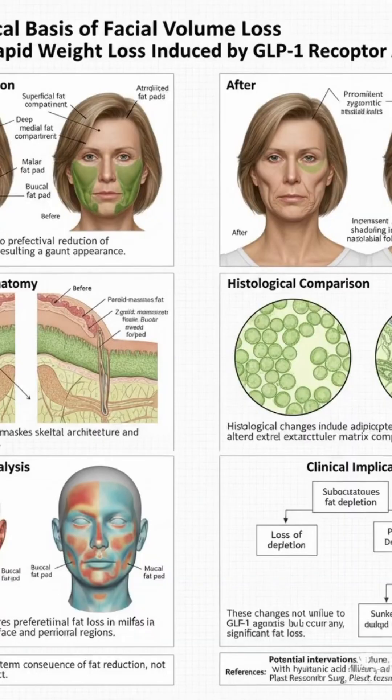It's a consequence of systemic fat reduction. The face just happens to be a place where volume loss is very noticeable and can change your appearance quite dramatically. So it's almost like the signs of aging, but happening really quickly because of the fast weight loss. That's a good way to put it — it mimics some of those signs.